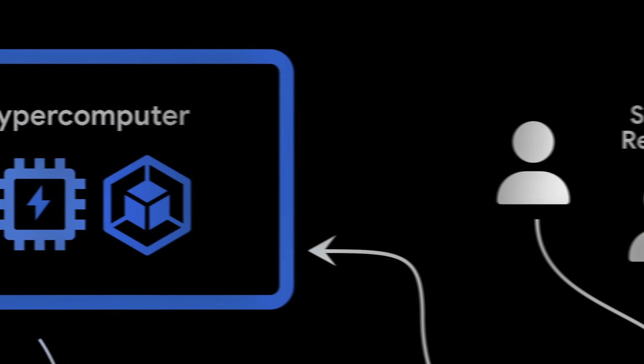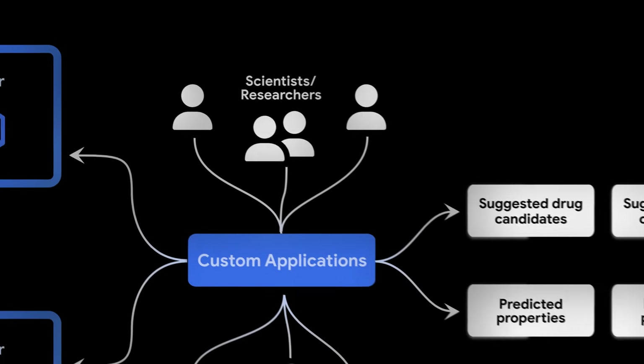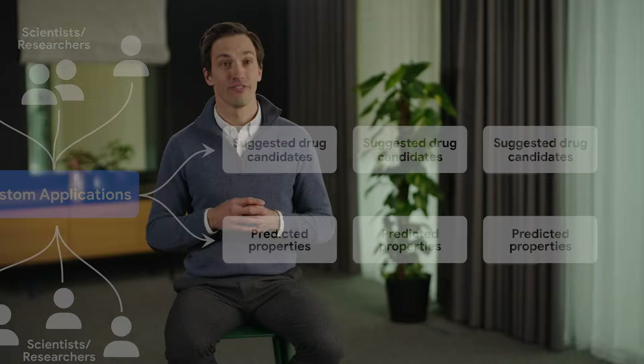Scientists can interact with the drug design engine via custom applications. With this setup, we can access the latest and greatest hardware, and this has allowed us to speed up some of our inference workflows by 50% when unlocking the latest TPUs.